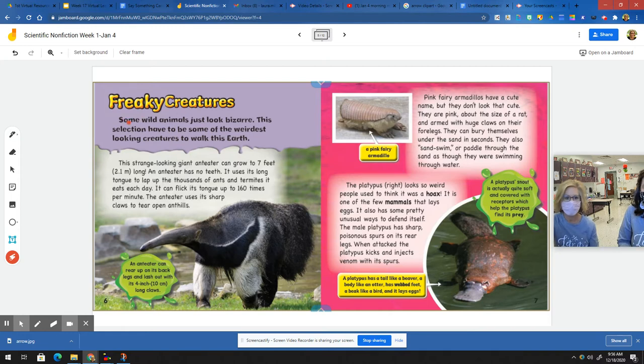Freaky creatures. Some wild animals just look bizarre. This strange looking giant anteater can grow to seven feet long. An anteater has no teeth. It uses its long tongue to lap up the thousands of ants and termites it eats each day. It can flick its tongue up to 160 times per minute. The anteater uses its sharp claws to tear open ant hills, and can rear up on its back legs and lash out with its four-inch long claws.